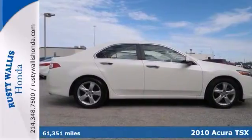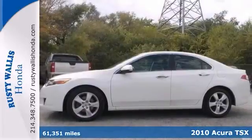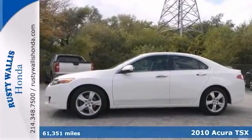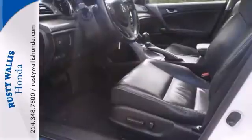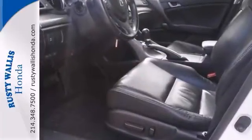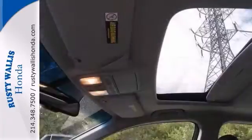You can take your hand off the mouse right now. Your searching's over because this handsome 2010 Acura TSX is the luxury car that you've been hunting for. It has enough room for you and your loved ones, yet sporty enough to make it a ball to drive.